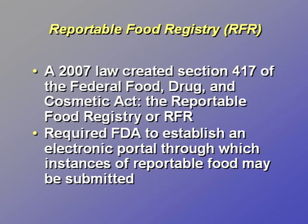On September 27, 2007, President George W. Bush signed into law the Food and Drug Administration Amendments Act of 2007. The law amended the Federal Food, Drug, and Cosmetic Act by creating a new Section 417 entitled the Reportable Food Registry, which required FDA to establish an electronic portal by which instances of reportable food may be submitted. The congressionally identified purpose of the Reportable Food Registry is to provide a reliable mechanism to track patterns of adulteration in food in order to support efforts by FDA to target limited inspection resources to protect public health.